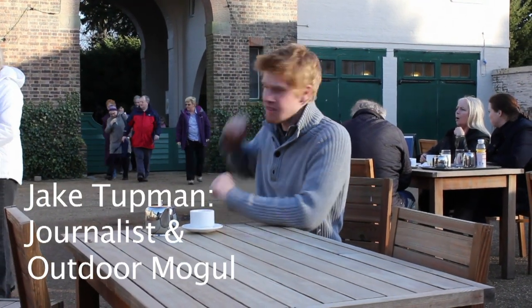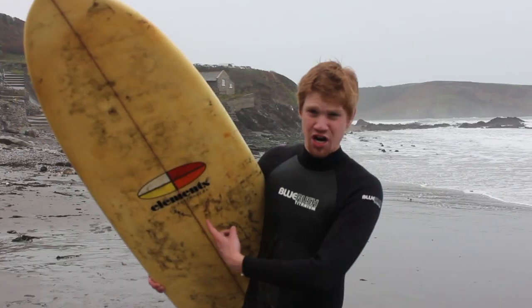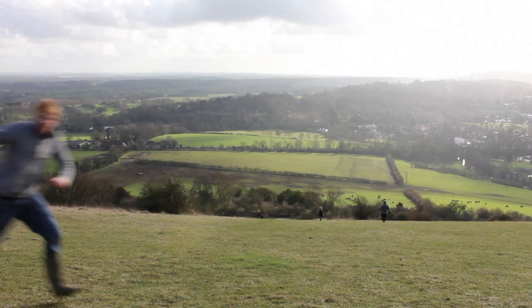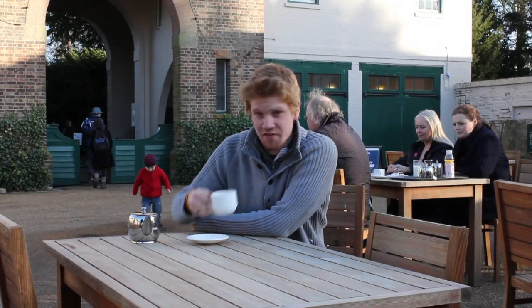When people think of the National Trust they often think of scenes like this — the lovely Halston house in Surrey and having a nice cup of tea. You don't necessarily think of this or this or this, but I'm here to show you some of the cracking things you can do in the great outdoors with the National Trust.